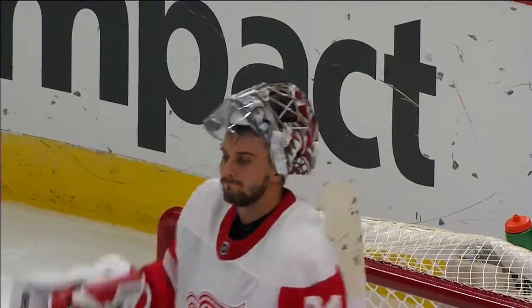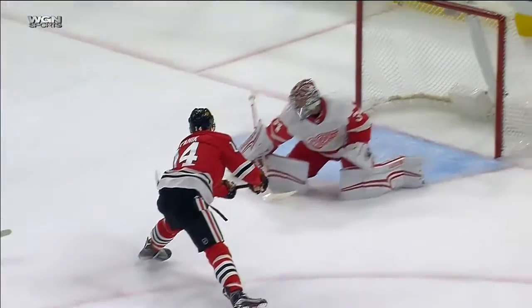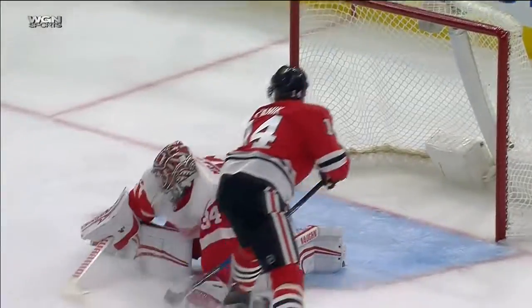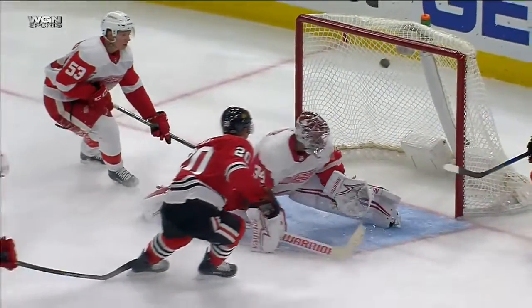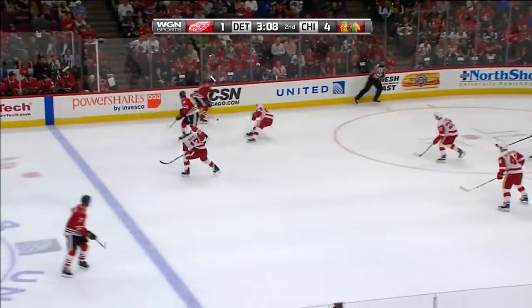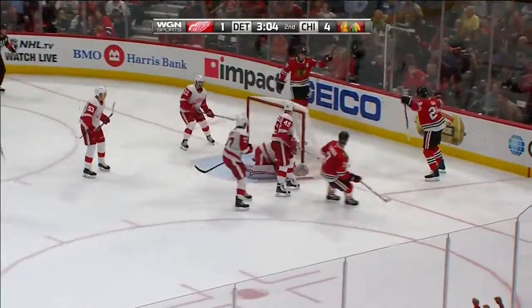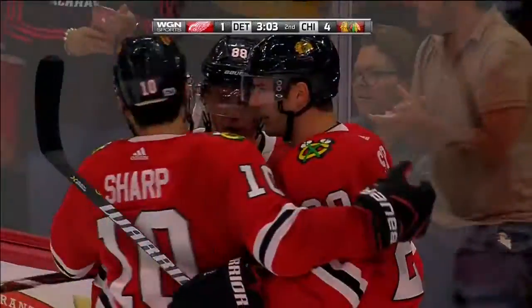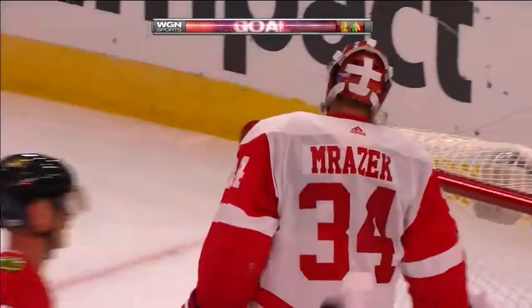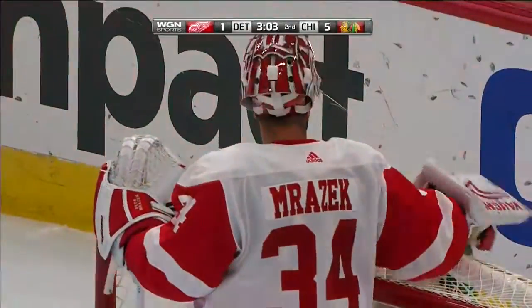It was Brandon Saad. They're showing it here at the United Center right now. Clearly hit the inside crossbar. And as you watch, Panik gets stopped. Watch the follow-up by Saad. Now Kane threw it in front. Here's the shot, it's a rebound, it's good. Brandon Saad will get his second of the game as he hung in there and picked up his own rebound to convert, making it 5-1.